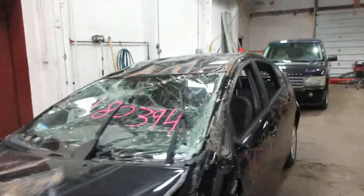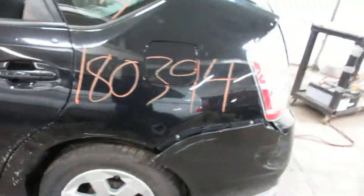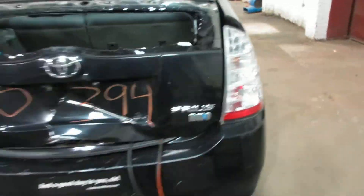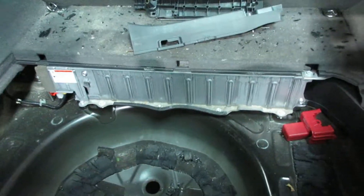Parting it out due to the extensive damage you see there. The driver side tail light is no good due to that crack there, but we do have a nice passenger side tail light. The battery pack is right there.